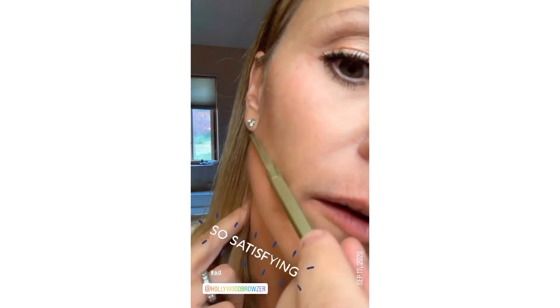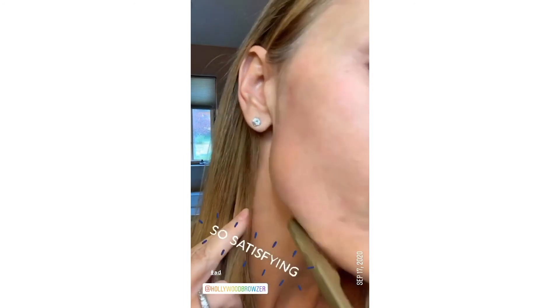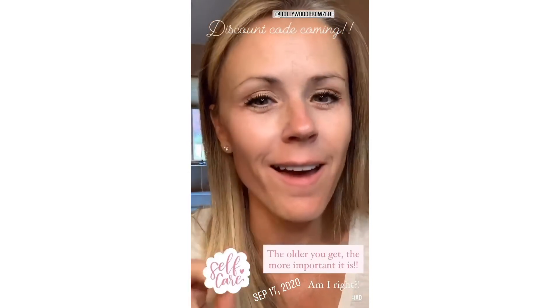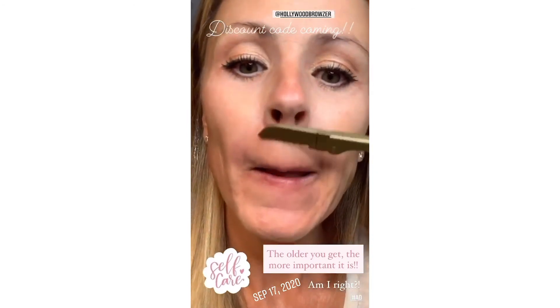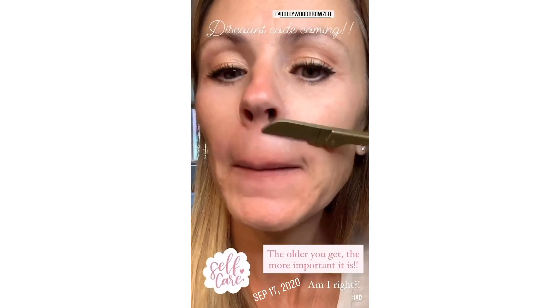I'll try to get in close so you can see it coming off. Honestly, it makes your skin so soft and smooth — I love it. It's just like a baby's butt afterwards, even if you're 47 like me. This part is very necessary with getting older — so soft and smooth.